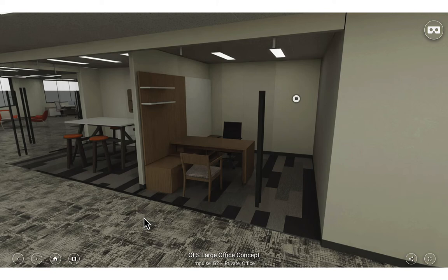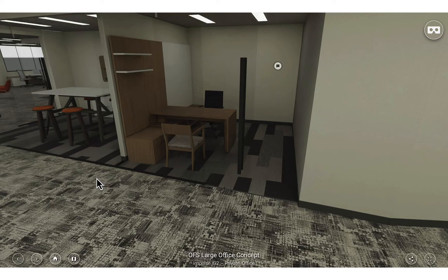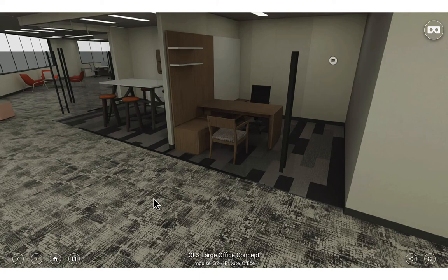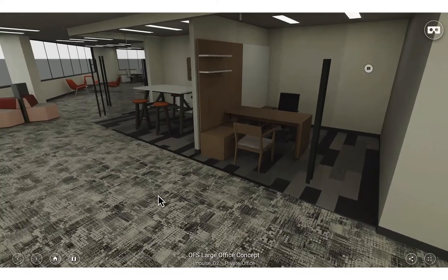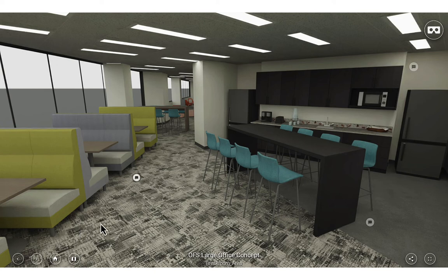Here we have another middle management office — again, the Impulse G2 series made by OFS, just a different configuration. We always get people asking what color and what size these items come in. This furniture comes in all different colors, shapes, and sizes. The best rule of thumb is: look at office furniture and brochures, get ideas of what style you like, and then let us sit down and design your space based on your preferences to get it to fit within the room. Then we can start picking colors, because honestly you're never going to find the right photograph with exactly the right color, size, and shape.